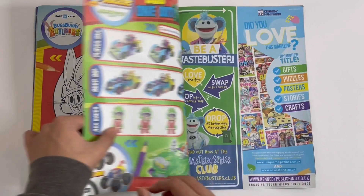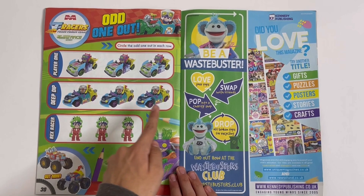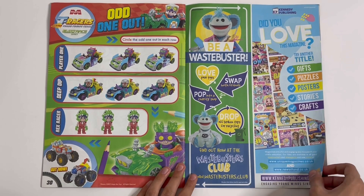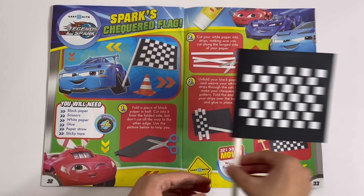T-Racers, Turbo Turning Teams — Odd One Out. Circle the odd one out in each row. Odd. Odd. Odd. Legends of Spark — Sparks. Check word flag. Looks like this. Got the steps and here it is — it's black and white.